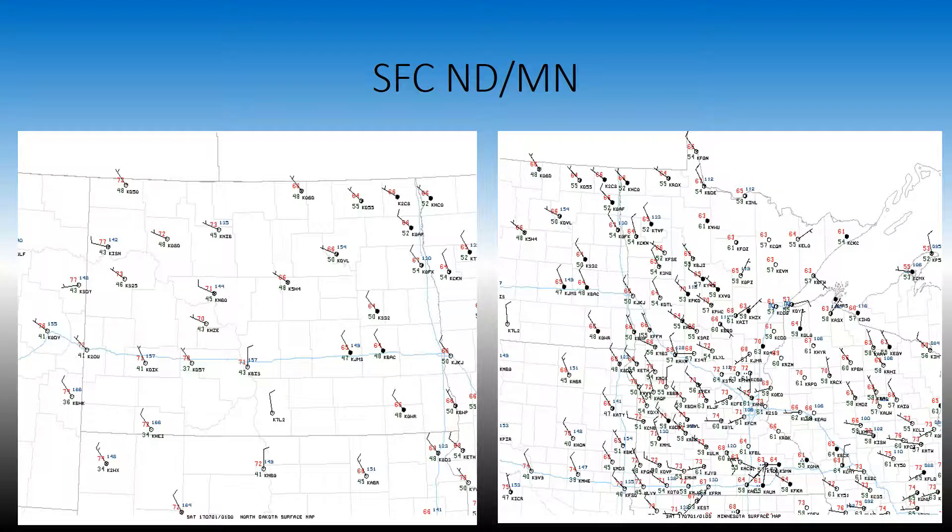And that's seen here on the surface charts as well. Cloud cover is extensive from Grand Forks southeastward to about St. Cloud. The mic volume spikes if I get too close, but the clouds are going from Grand Forks down southeastward towards about St. Cloud. Temperatures are in the range of 60s to low 70s in Minnesota.